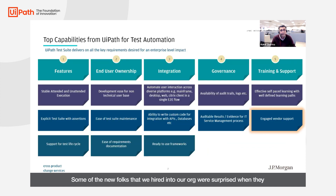Some of the new folks that we had join our org were surprised when they learned that we were using UiPath. Their expectation was Selenium or Cypress. But very soon we saw all of them convert and warm up to UiPath, start using it and start making an impact.